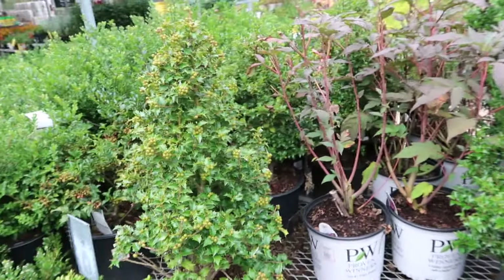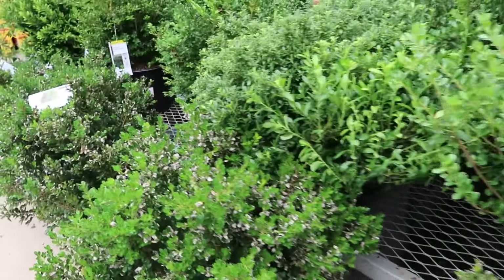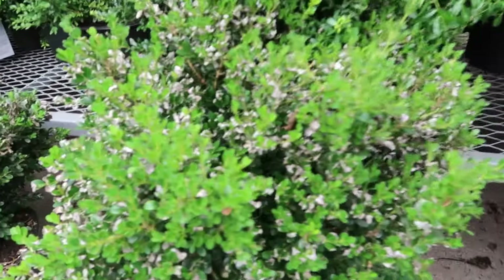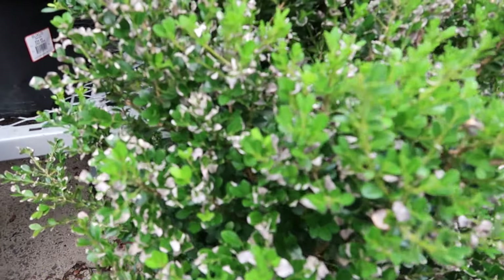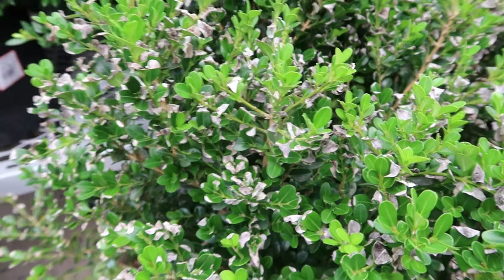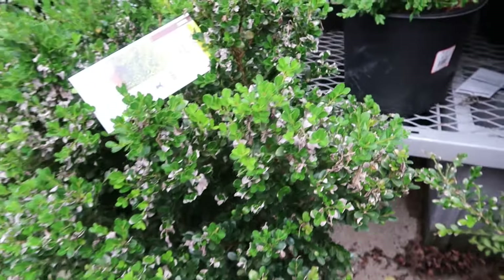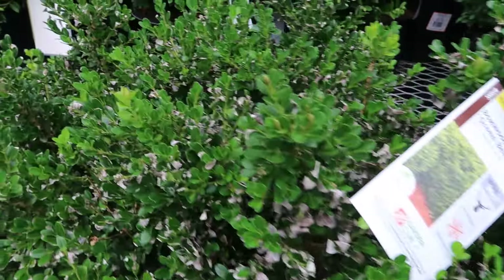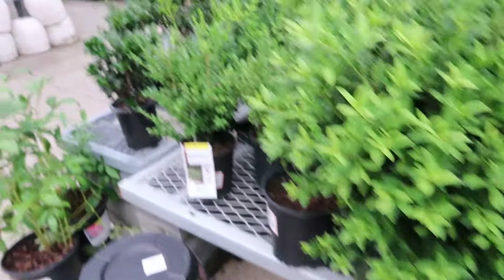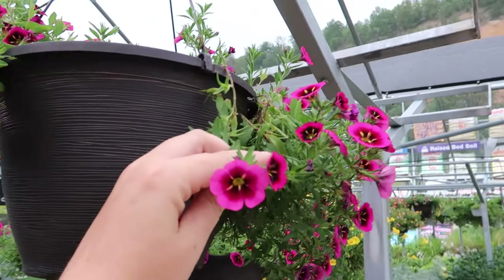Beautiful, like rose of sharon blooms but ten times bigger. This one doesn't look good — I would avoid getting stuff like this because I believe there is spider mite damage, which is not good for the plants. Some cute hanging baskets — I love that color.